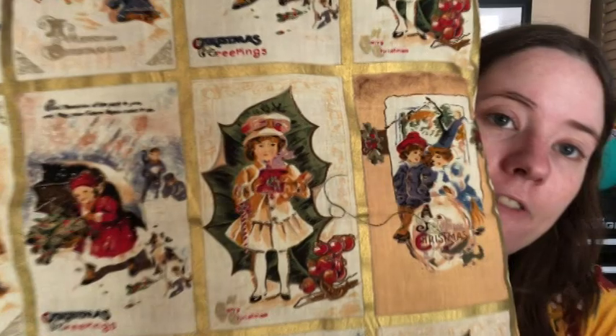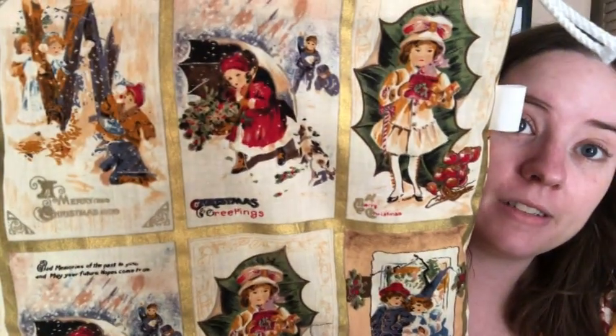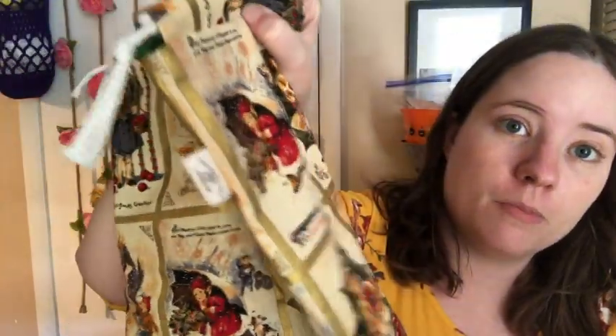Some of them are Christmas prints or winter prints, and some of them are regular prints. I'm going to separate them because I know a lot of people don't celebrate Christmas or don't want Christmas bags. We'll do the Christmas ones first. This first one is really cute — it's like vintage Christmas cards, a really cute print. They do have labels on them, and this one does have a matching notions pouch. Super cute.